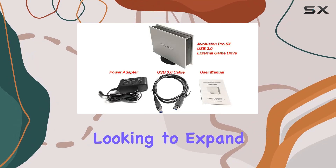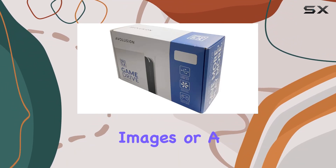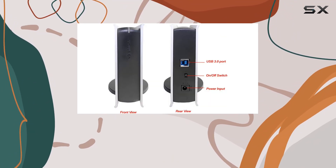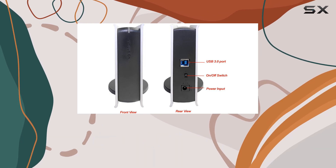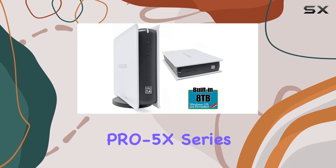Whether you're a gamer looking to expand your library, a photographer needing ample space for high-resolution images, or a video editor dealing with large media files, this external hard drive has got you covered. One of the standout features of the Avolution Pro 5X Series is